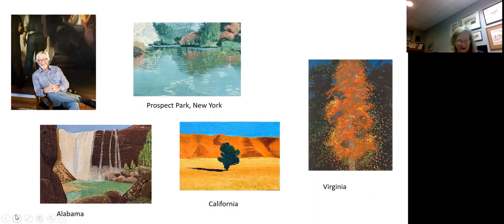His Bowery Studio looked out on New York City, so some people might think that these landscapes were a way for him to escape the city. But he always loved the city and also did series on the city, including Prospect Park in Brooklyn, where he grew up, and New York City at night.